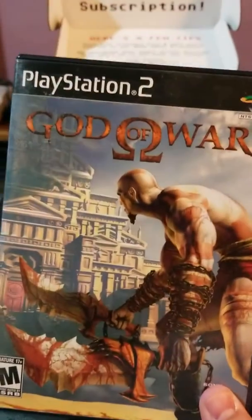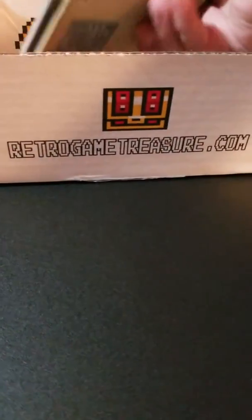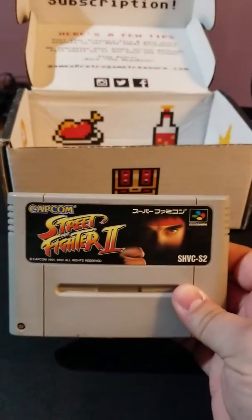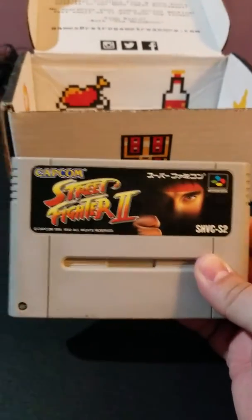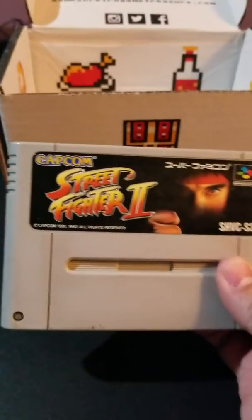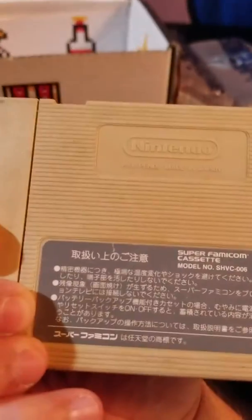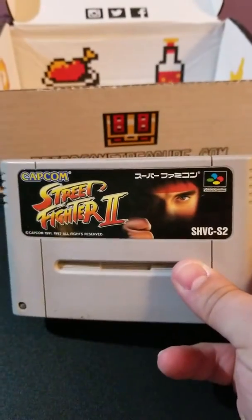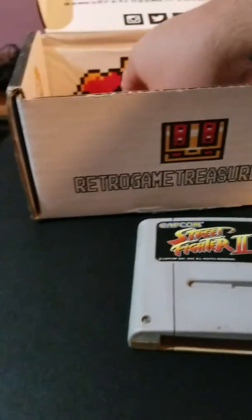I love the God of War games — haven't actually played the new one though yet. Next, for Super Famicom we've got Super Street Fighter 2. Very nice. I love Street Fighter games, I think I've played most of them. I've never played anything for Famicom before, but awesome — love Street Fighter.